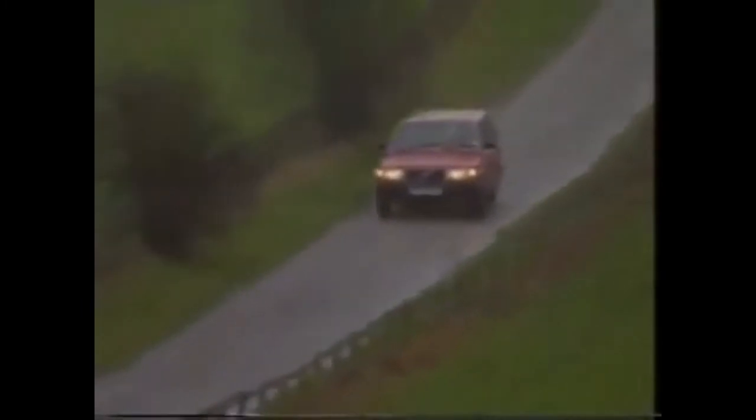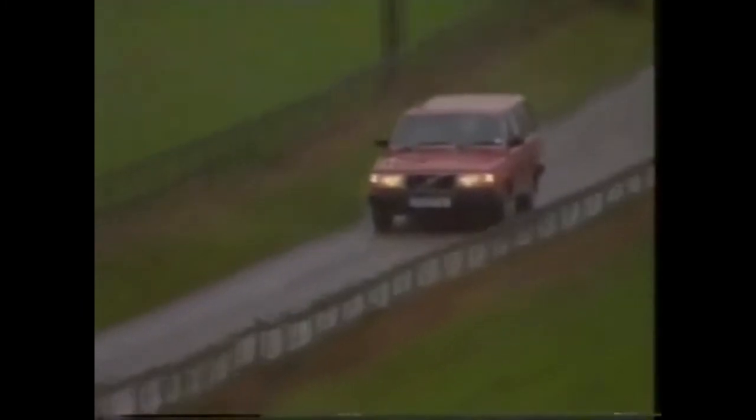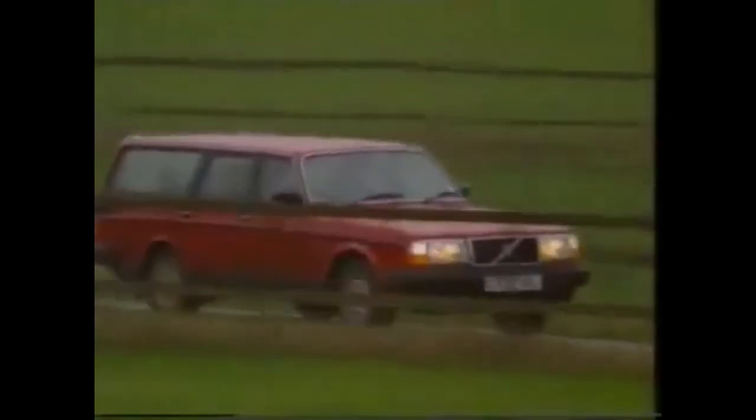Dynamically, the Volvo 240 feels like it's a product of the 60s. With its rough engine and its live rear axle, it's only really happy at very slow speeds. Push it and the whole thing becomes coarse and a trifle wayward. Few, however, will push it.